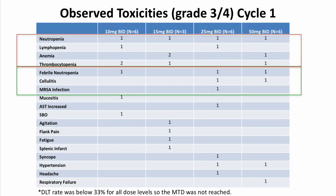In terms of observed toxicities during cycle one — including only grade three and four toxicities — a variety of toxicities were observed, including infectious complications such as febrile neutropenia, cellulitis, and MRSA infections, as well as leukopenia, anemia, and thrombocytopenia. A variety of other toxicities were observed including fatigue, syncope, hypertension, and respiratory failure. Importantly, the dose-limiting toxicity rate was below 33% for all dose levels, so the MTD was not reached in this study.